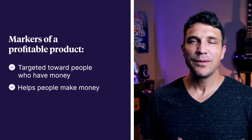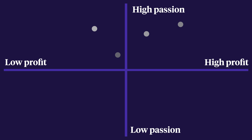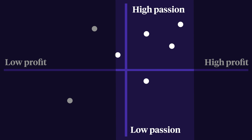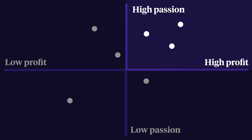You want to choose something that makes money, but that's also not going to cause you to burn out six months down the road. Take your list and score each idea on how profitable it is and how passionate you are about it. Markers of a profitable product include: it's targeted toward people who have money, it helps people make money, and people get fired up when they talk about the problem it solves. Once you've scored your ideas, plug them into the passion-profit matrix — low-profit to high-profit going from left to right, and low-passion to high-passion going from bottom to top. The ones in or closest to the upper right are your best bets.